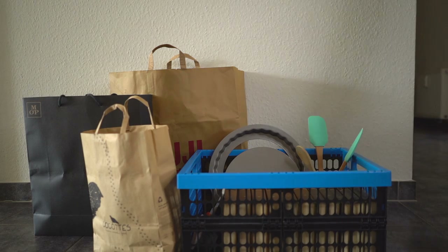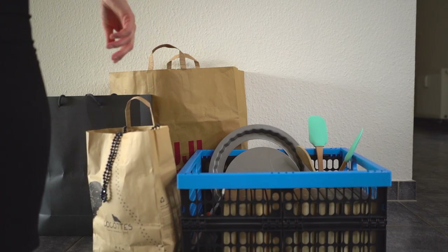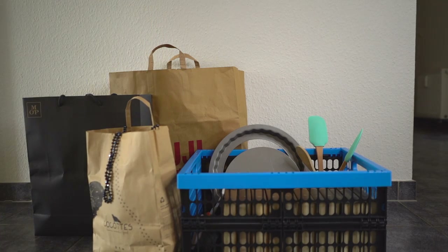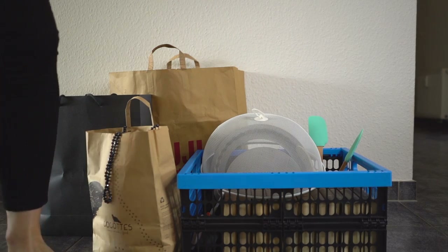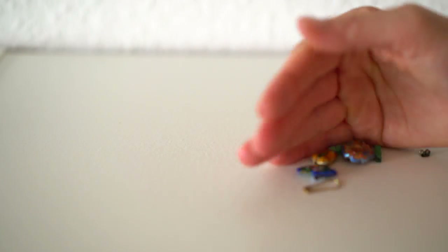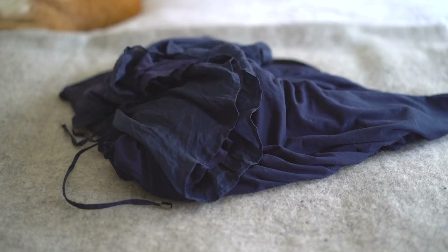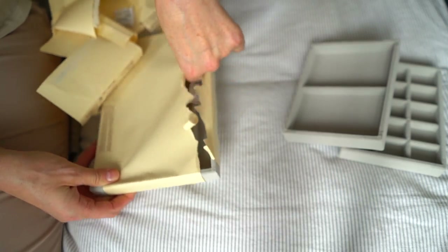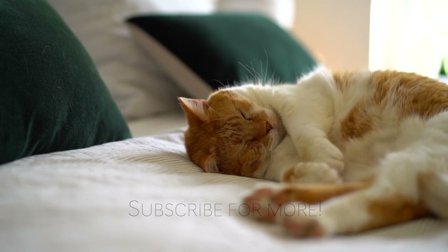Hello everyone! In this video I will be decluttering again. Christiana and I are usually quite good at it. As we are renting, we are trying to keep track of our stuff all the time. But you know, things are happening. So today I will check the shelves and the drawers and will be removing the things which are exceeding our needs. So let's get started!